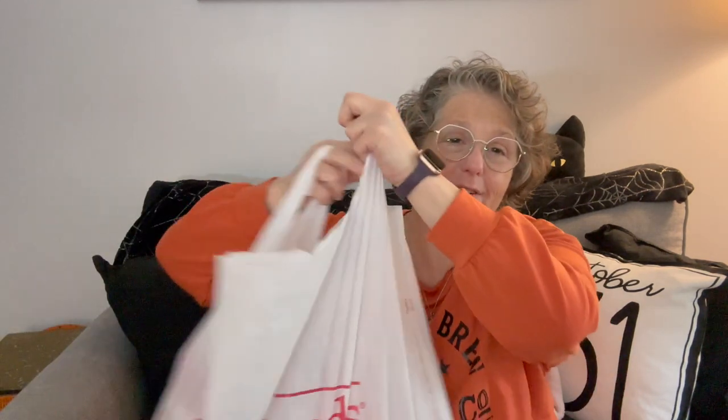Hi guys, welcome to my crazy life. It's Lori and I have a Marshall's haul for you today. I went to Marshall's and HomeGoods, but I think all this came from HomeGoods, to be honest with you. But it is all one store for me.